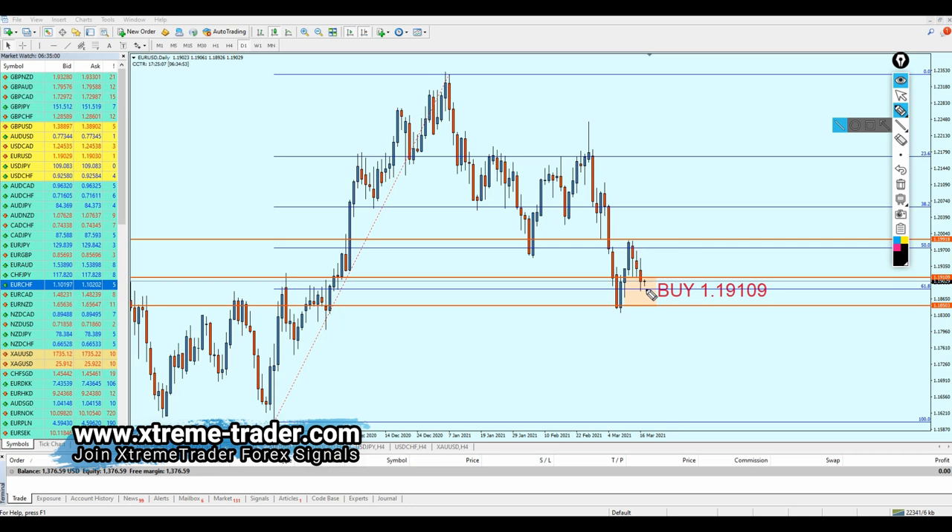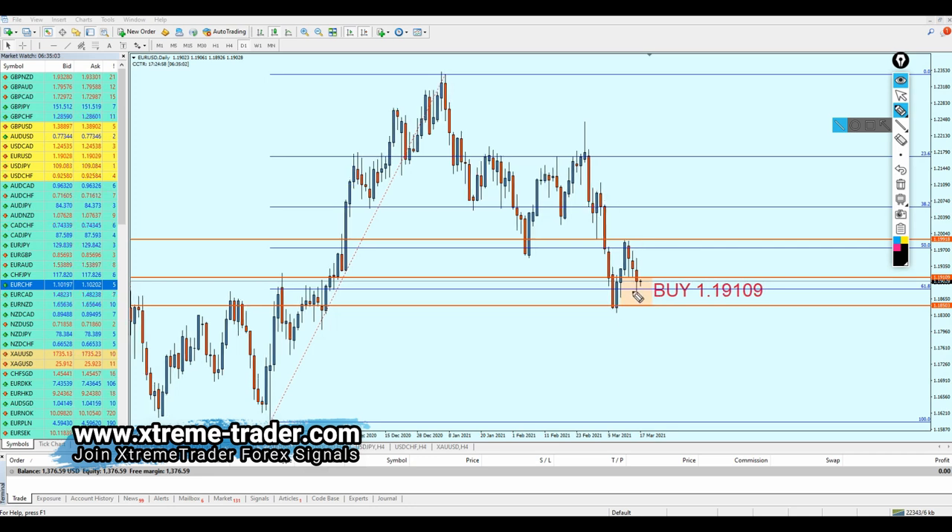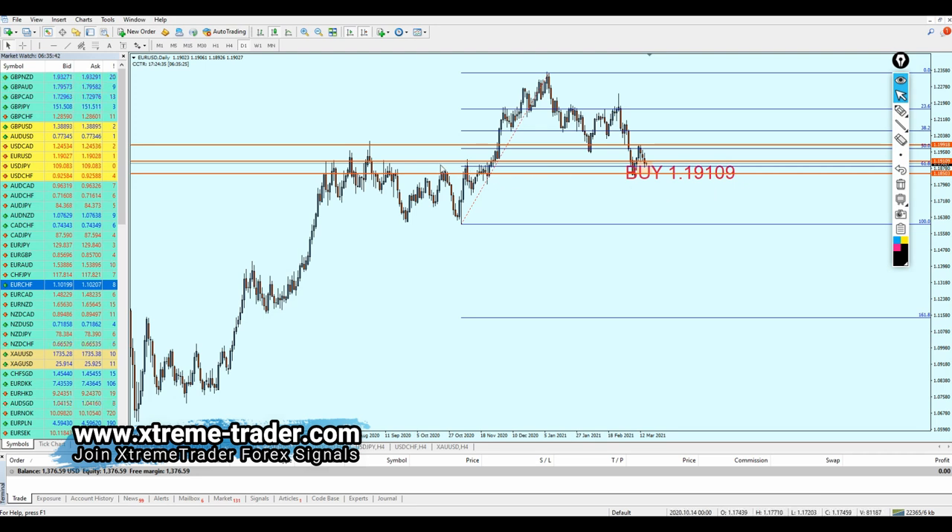If you have placed a buy order on EUR/USD, please pay attention. The pair is currently ranging exactly on the 61.8 Fibonacci retracement. If you see a bearish breakout candle breaking out from 61.8, close your trade immediately. However, if you see a bullish candle above 61.8, you should be fine. By next week, if the pair manages to hit the top of the resistance, we will likely start shorting the EUR/USD.